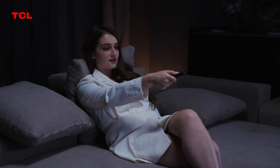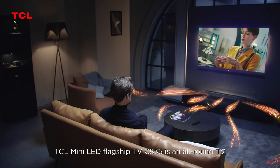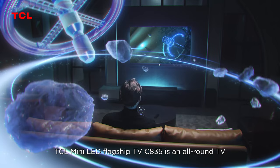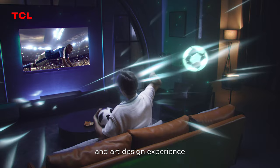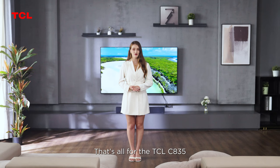Bringing excellent picture quality and sound quality experience, the TCL Mini LED Flagship TV C835 is an all-round TV that integrates movie viewing, gaming, sports watching, intelligent applications, and art design experience. It's hard not to be excited. That's all for the TCL C835 — thanks for watching, bye!